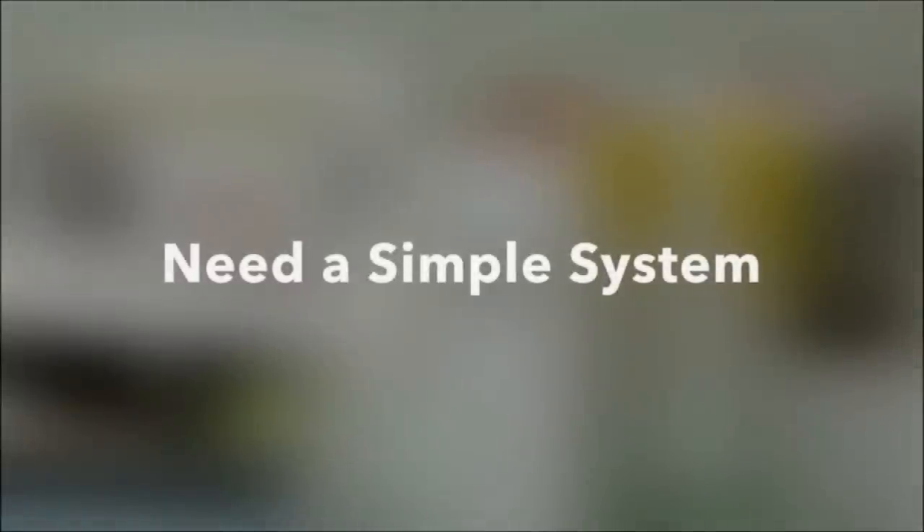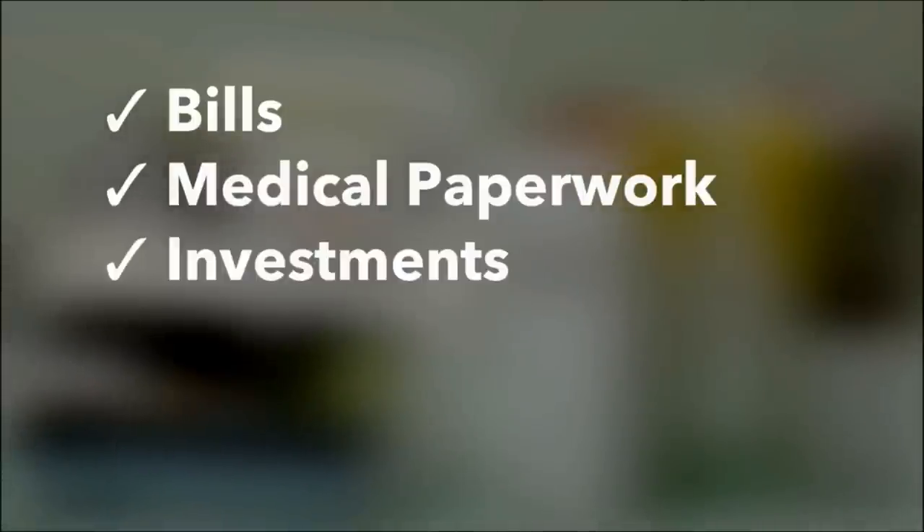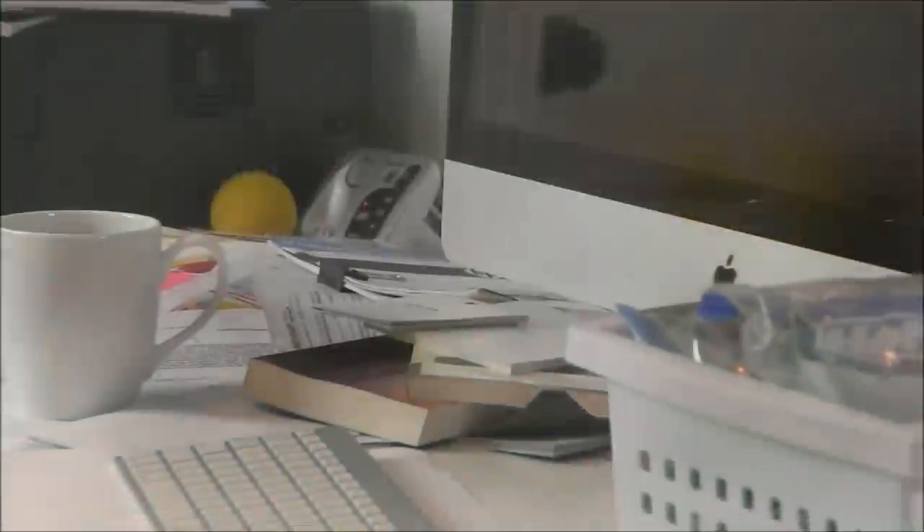That being said, we still have a need for a simple system to place the papers we do need to keep. Things like bills, medical paperwork, investment, tax, and business documents should have a place to live and be easily accessed if you need to reference them. So, let's get started.